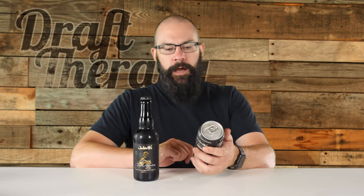Price-wise, it was $11.99 for a four-pack of the Dark Apparition, and $11.99 for a single bottle of this Bourbon Barrel-aged bigger brother. So let's take a look at the labels.